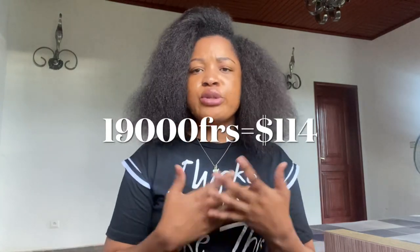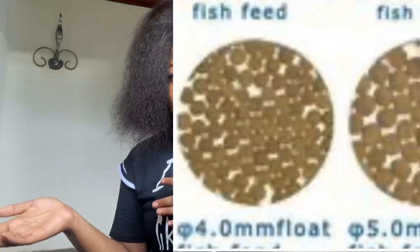From there you switch to 3-millimeter feed, which is a bit bigger. One bag costs 19,000 francs, that is 38 dollars, and you use about five bags for 400 fish. Then you move to 4.5-millimeter feed — at this point they are fish, not fries anymore. You buy three bags at 19,000 each. The next step is 4.8-millimeter feed, and you use a total of 18 bags across all these stages.